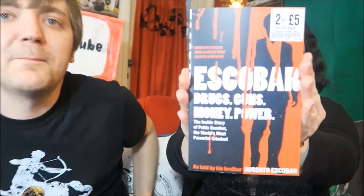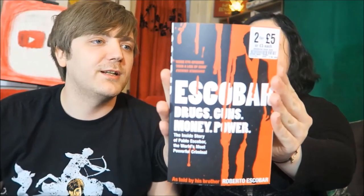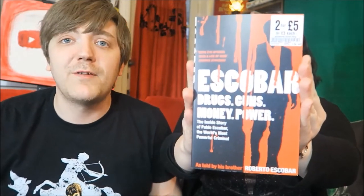Brett Easton Ellis's American Psycho — it's one that a lot of people really love. Patrick Bateman — I always used to get Patrick Bateman and Norman Bates confused because Norman Bates is in Psycho and Patrick Bateman is in American Psycho. And we've got some non-fiction: this is Roberto Escobar — drugs, guns, money, power. I just find Pablo Escobar fascinating; there are a lot of Netflix documentaries and Narcos is great as well. I thought I'd pick it up, especially because it's written by his brother.